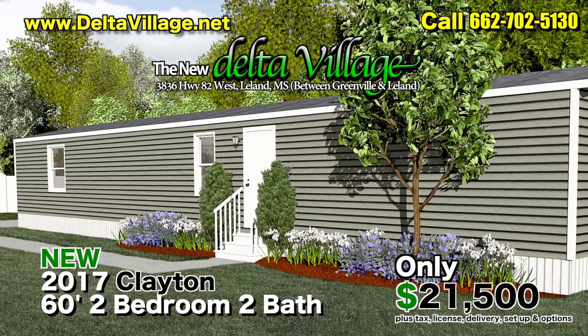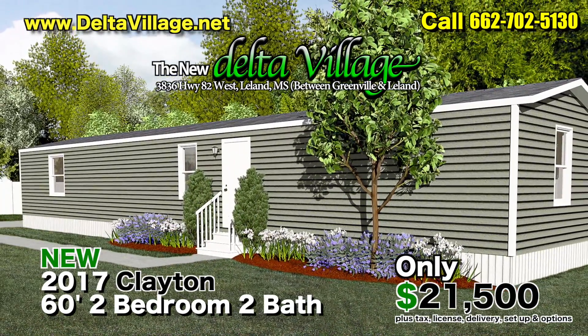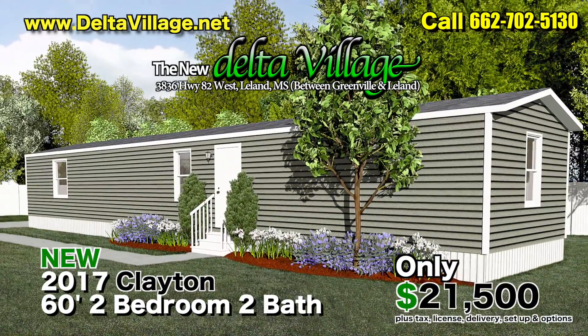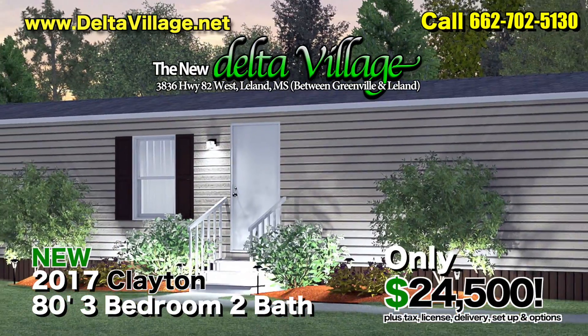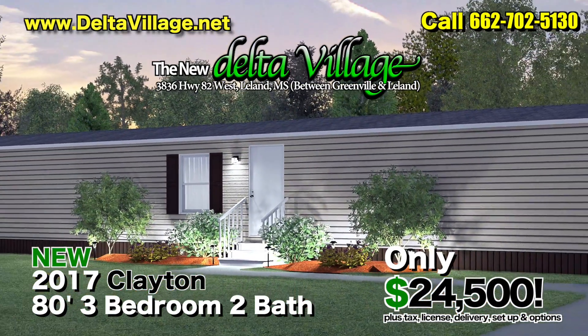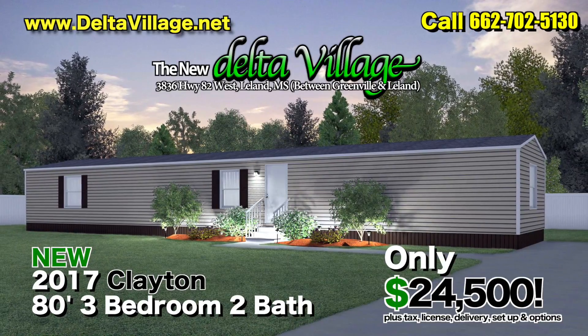A 2017 Clayton 14x60, two-bedroom, two-bath home, only $21,500. That's right folks, you can buy a brand new 2017 Clayton home right here at the new Delta Village in Leland for less than a new car. How about a 2017 Clayton 14x83, three-bedroom, two-bath home, only $24,500.